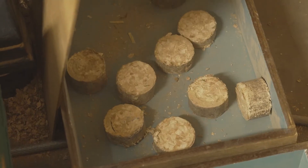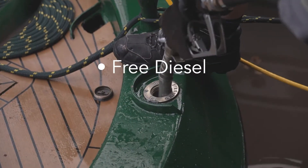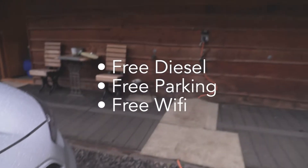If you are comparing prices, all our prices are fully inclusive which includes free diesel, free parking and Wi-Fi on all our boats.